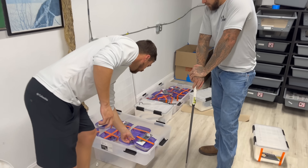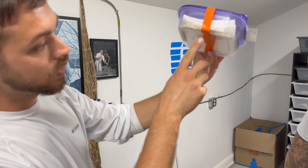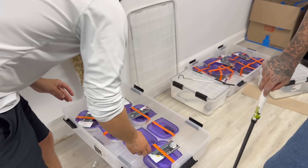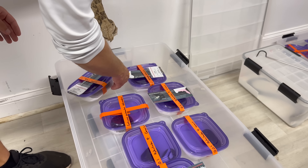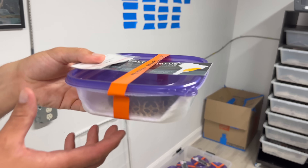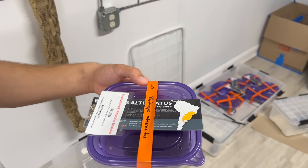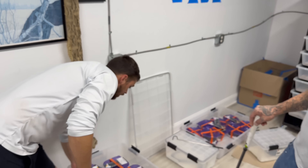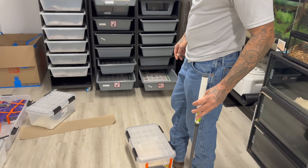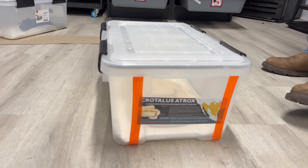We've also got eastern diamondbacks, a white speckled rattlesnake which is right in here — it's a little guy. Probably the ones I'm most excited about in this group are these little urutu vipers, Bothrops alternatus. As you can see there's a nice little map pattern on this one. These things are pretty cool. And then Stone is getting this nice big western diamondback albino — this thing's gonna be a beauty.